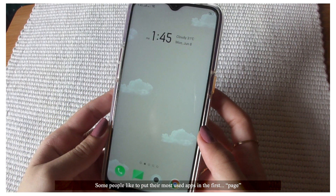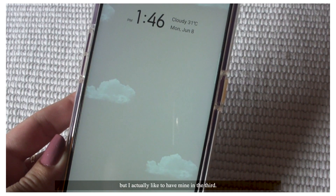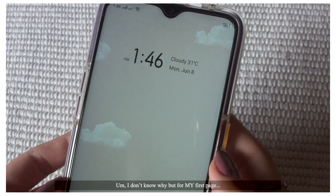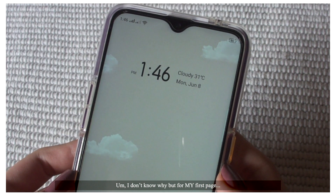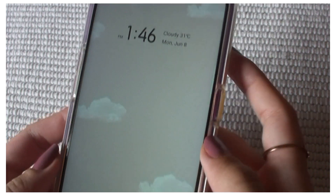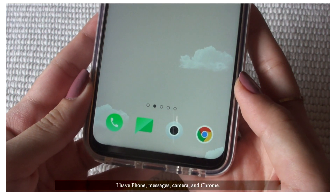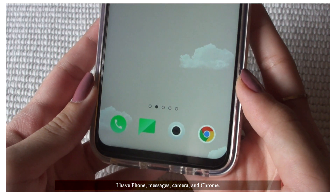Some people like to put their most used apps on the first page, but I actually like to have mine on the third. For my first page, I like to keep it clean and blank, just with the time widget. For my main apps at the bottom, I have phone, messages, camera, and Chrome.